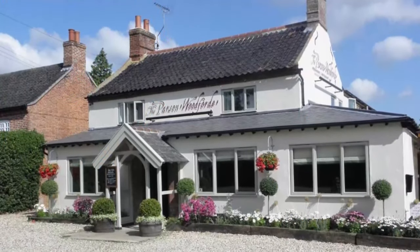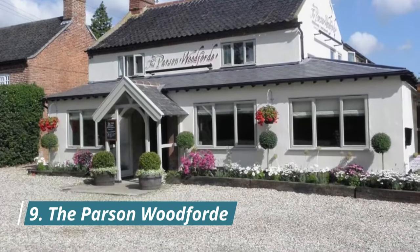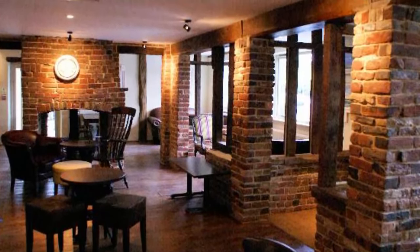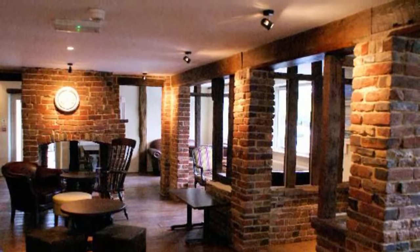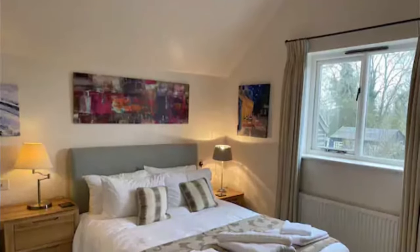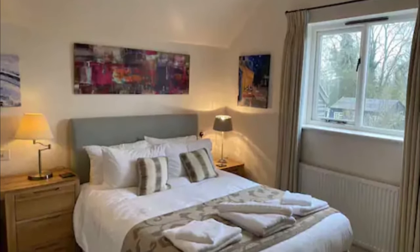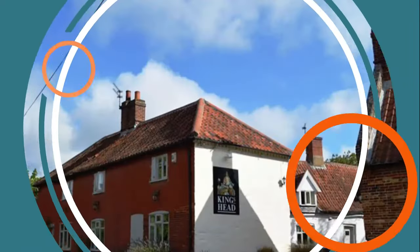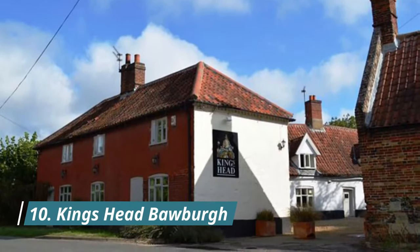Number nine: The Parson Woodford. Located in Norwich, The Parson Woodford provides free Wi-Fi, and guests can enjoy a restaurant, a bar and a garden. There is a fully equipped private bathroom with shower and hairdryer. The bed and breakfast offers an à la carte or full English/Irish breakfast. Guests can also enjoy hiking nearby or relax on the sun terrace.